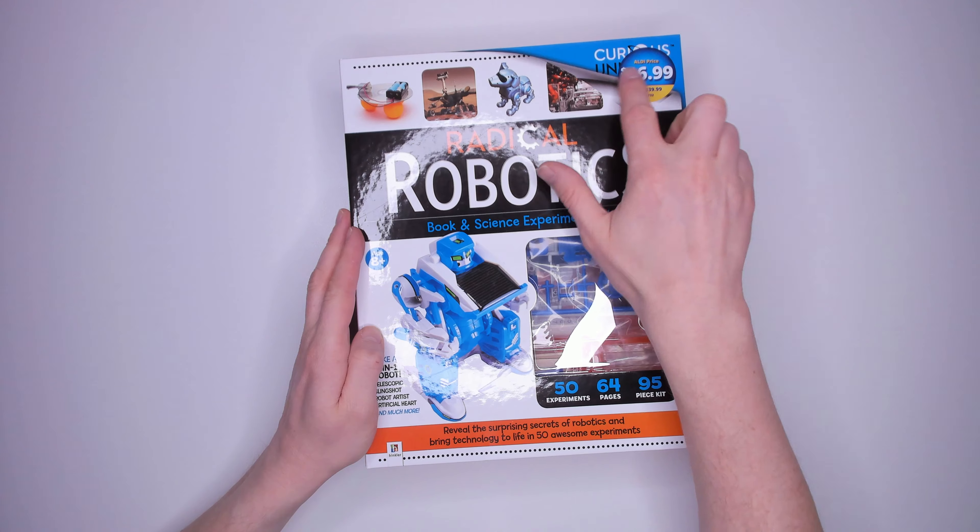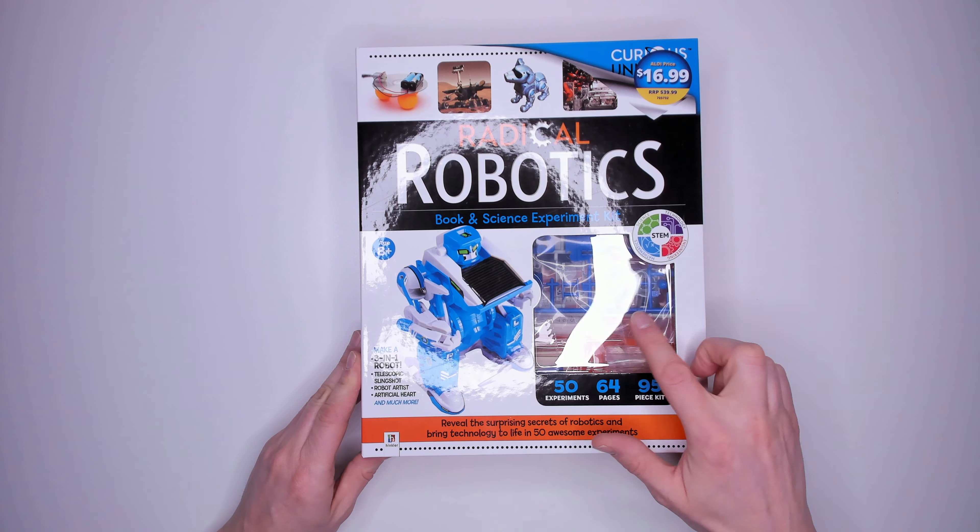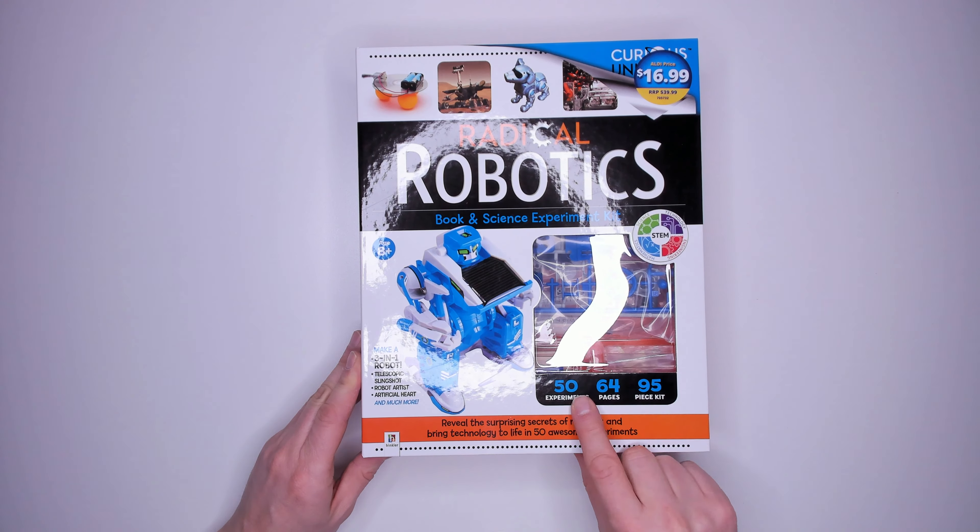Kit 15: Curious Universe Radical Robotics for ages 8 plus. In this kit you can make a 3-in-1 robot, a telescopic slingshot, robot artist and an artificial heart. 50 experiments, 64 pages and 95 pieces in the kit — it has so many parts they don't even list them all. I'm super super looking forward to this kit. This also costs $16.99.